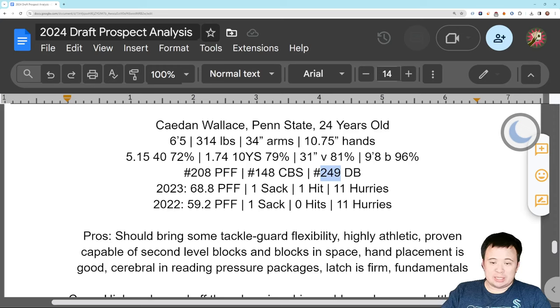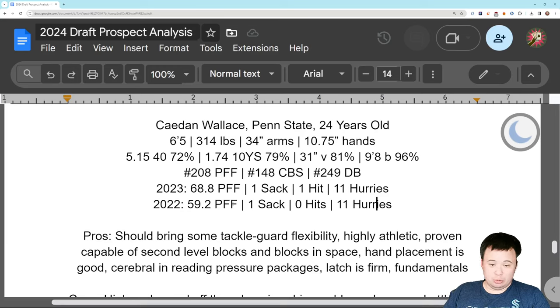His numbers over the last couple years have been good. He's allowed two sacks, one hit, and 22 hurries over the last two years, for a Penn State team that hasn't really had a quarterback and never seems to actually have a quarterback. PFF grades haven't been very good. But by the way, this is the guy who's playing across from Fashanu, who's going to be a first-rounder in this year's draft. So there's a decent amount of pressure on him because the other guy is harder to beat — and this guy held up fairly well.